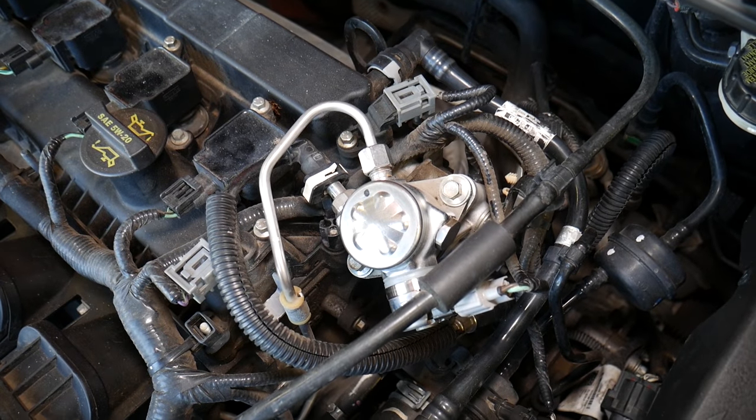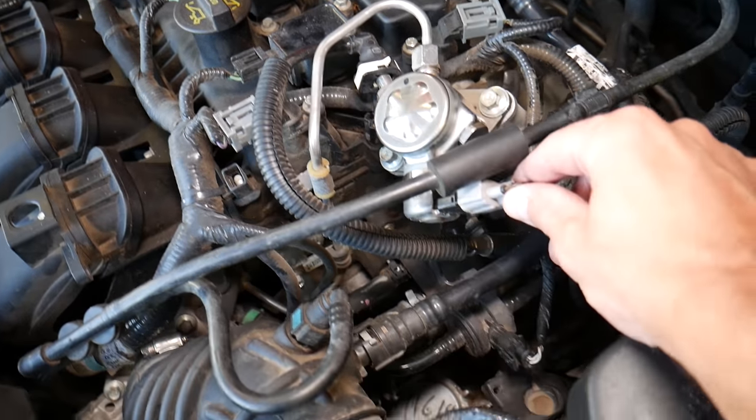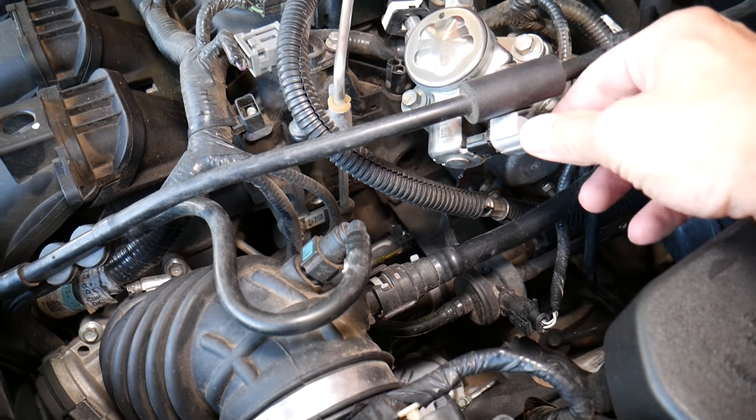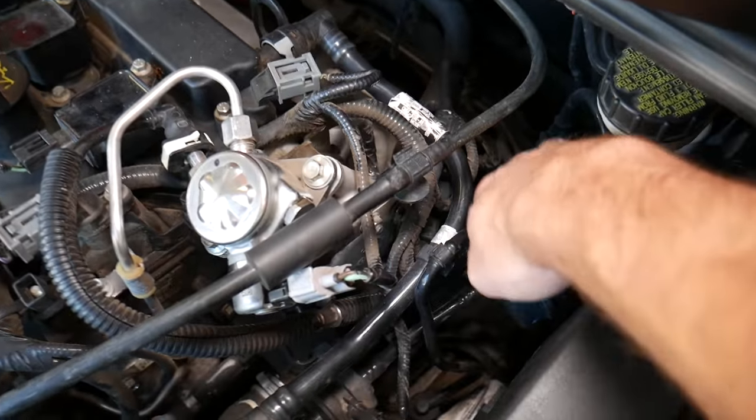If you do not have direct fuel injection you will not have that pump, so you don't need to worry about it. That pump sometimes goes bad — you have a sensor that detects the volume of fuel going through, and if that sensor is bad it can cause the no-start condition.